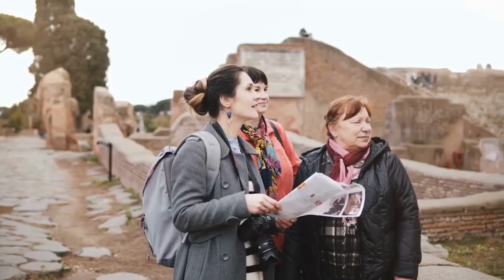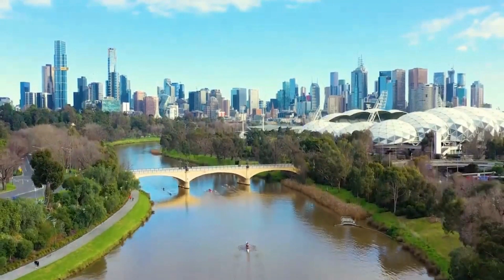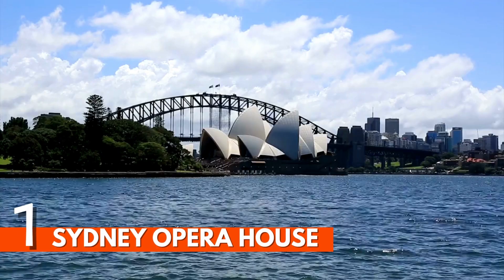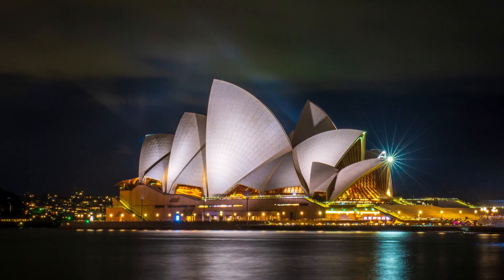Once a British colony of exiled convicts, Sydney has grown into Australia's most diverse and cosmopolitan city with an exciting food, arts and entertainment scene.